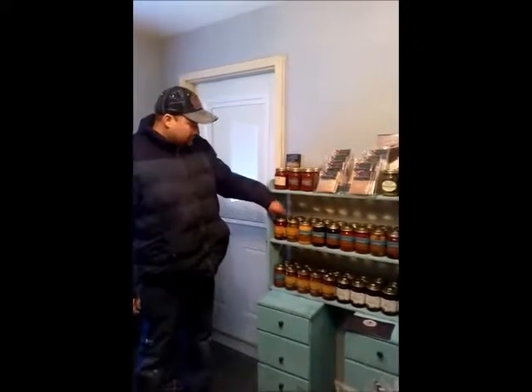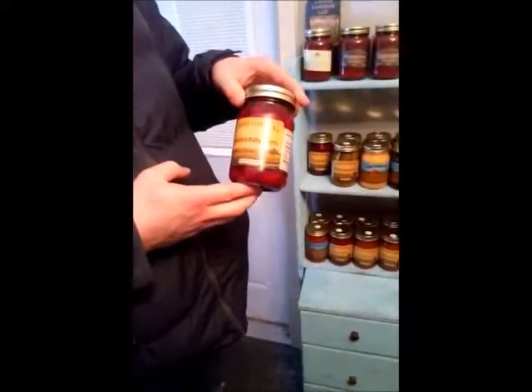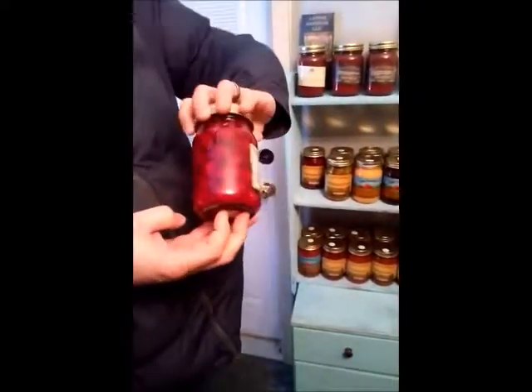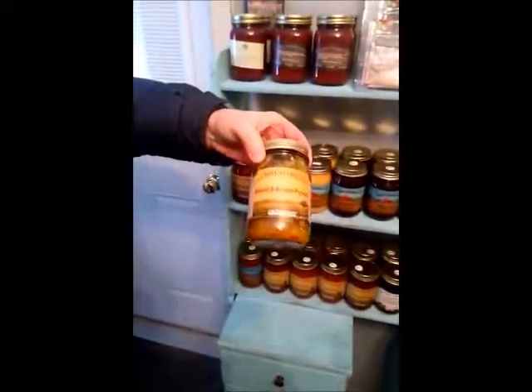Hi there, coming to you from Levine Gardens and Weaver Soap Company. I'm going to go over our products that we have. We have pickled baby beets, nice and sweet — little beets, gotta have it, nice snack. We've got our bread and butter pickles.